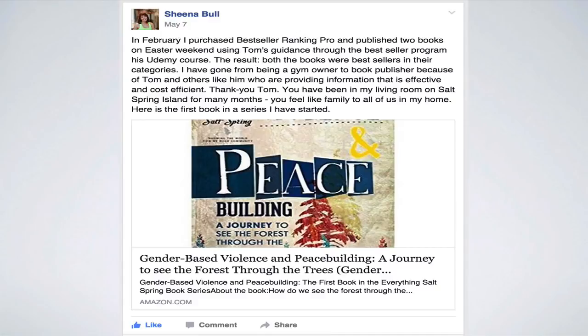Sheena Bull posted: 'I purchased Bestseller Ranking Pro and published two books on Easter weekend using Tom's guidance through the Bestseller program and his Udemy course on how to publish a book on Kindle. The result — both books were bestsellers in their categories. I've gone from being a gym owner to book publisher because of Tom and others like him providing information that's effective and cost-efficient.' She's had a couple of number one bestsellers so far.